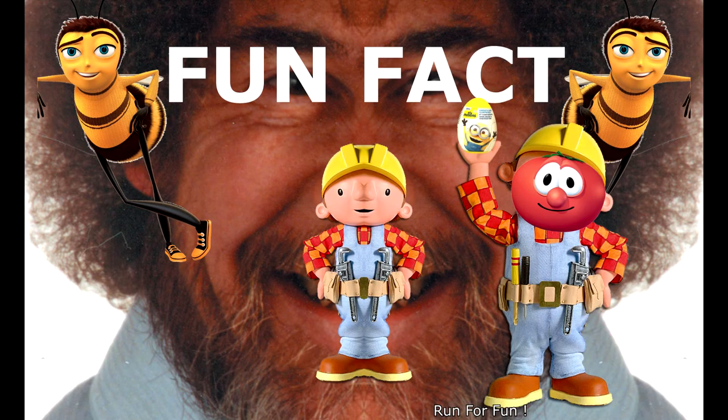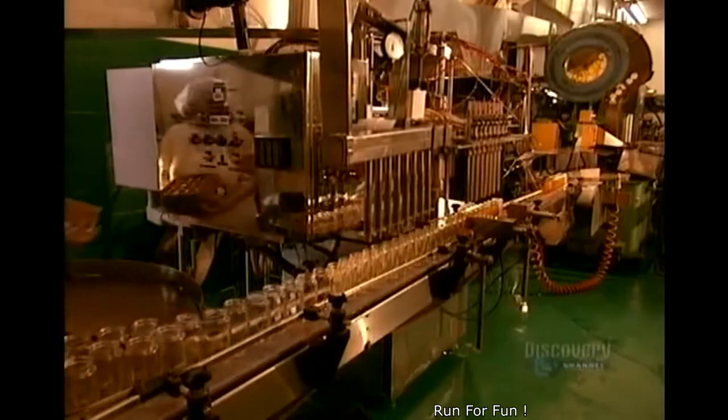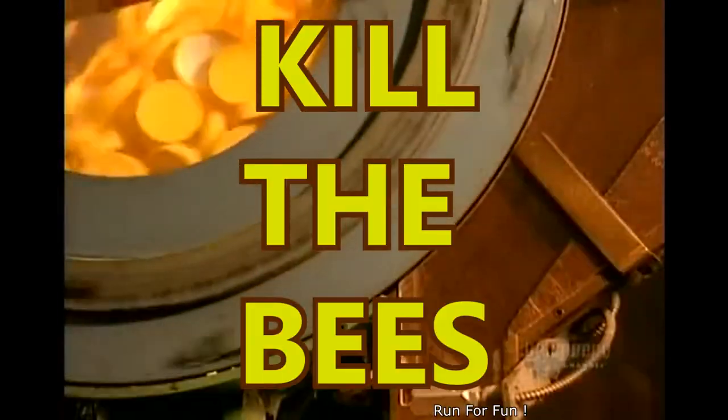One beehive can yield up to seven pounds of honey in a single day — that's much more than the bees need for themselves. For centuries, the only way to harvest honey from hives had been to kill the bees.